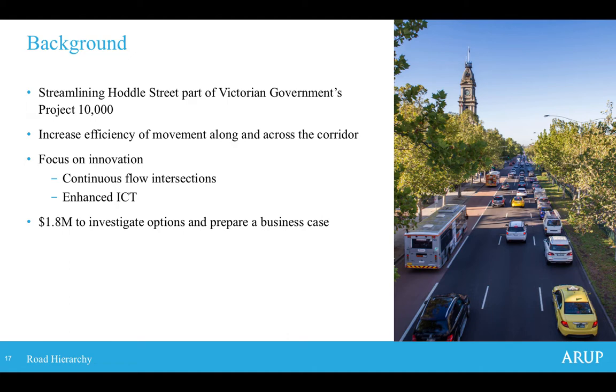The importance of this corridor was recognised by the Labor government back in 2013, who were then in opposition. They provided a commitment to improve the corridor, fundamentally focused on efficiency and particularly using innovative intersection treatments which hadn't been done before in Australia, as well as increased use of enhanced traffic management systems. With Labor being elected in late 2014, there was a commitment of 1.8 million dollars to the Streamlining Hoddle Street initiative.